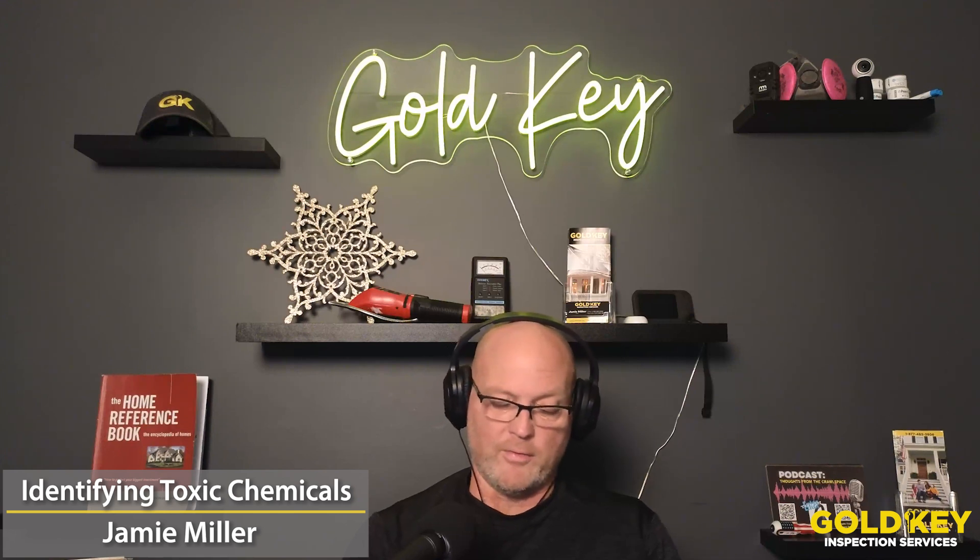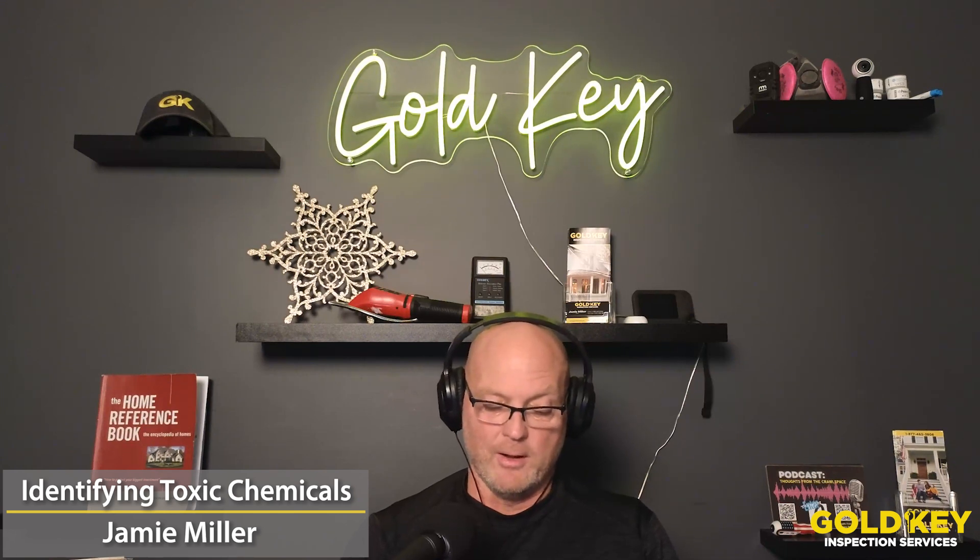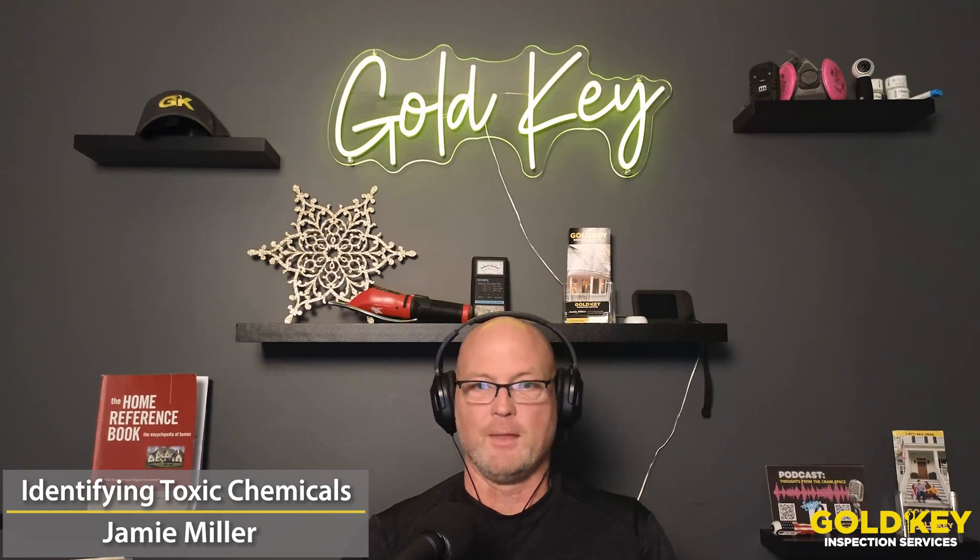One of the things to think about is those plug-ins — and we're going to have a whole episode on this, so look for it. Plug-ins in your house can be extremely toxic. They can cause reproductive harm, headaches, and a variety of illnesses that you may not recognize as being associated with those plug-ins. There are a lot of chemicals in those that are constantly being put into the air.